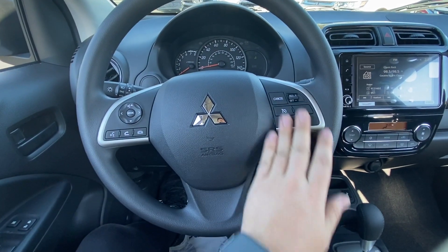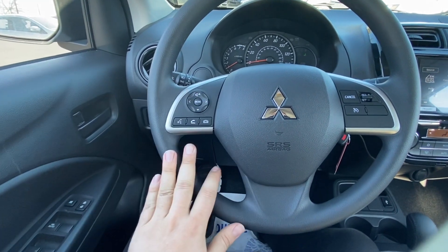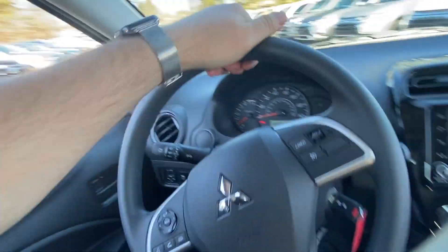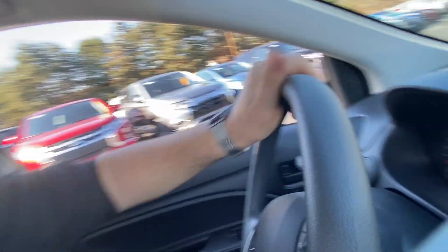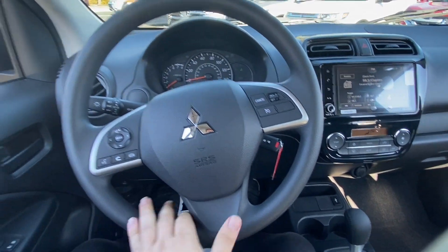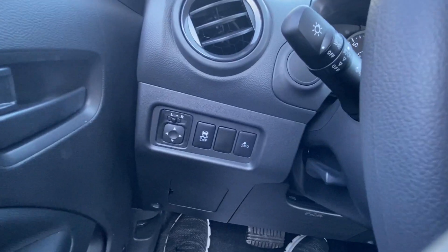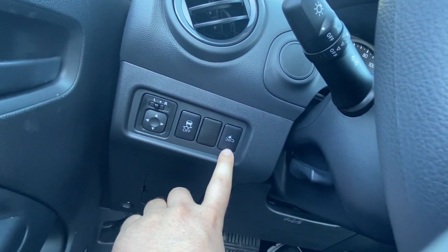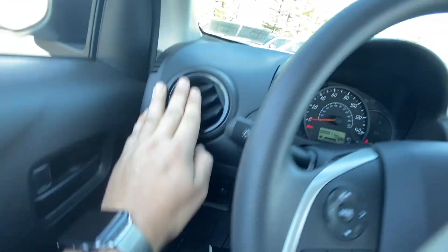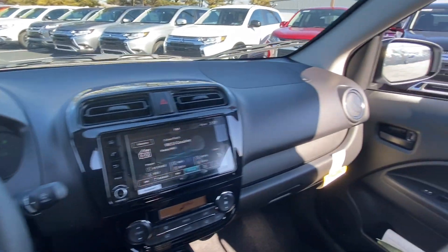The steering wheel has all the buttons you'd ever want — cruise control, phone, audio modes — but there are no grip textures on the back; it's just one big smooth piece of plastic, which could be better. Down here you've got traction control and your forward collision mitigation button, which again every Mirage now has standard. You also have four vents across the front, which is nice.